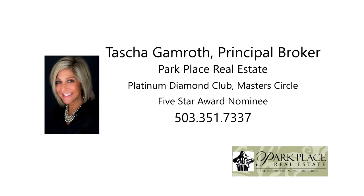This is just a preview — there's so much more for you to see. To schedule your own personal tour, please contact Tasha Gamroth with Park Place Real Estate at 503-351-7337.